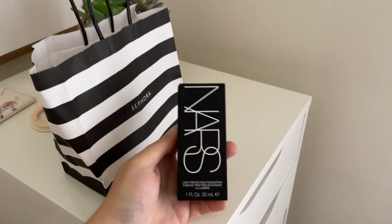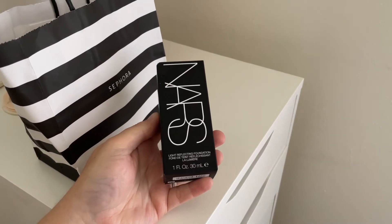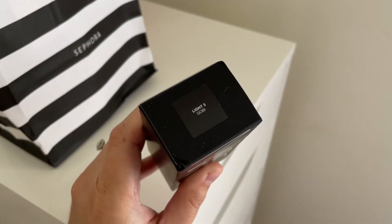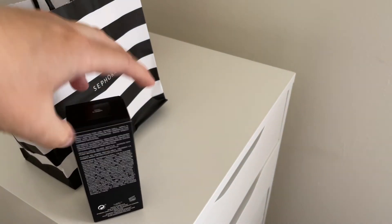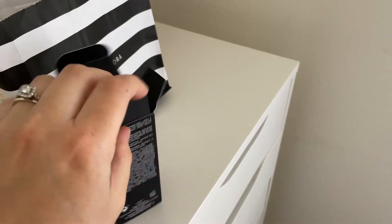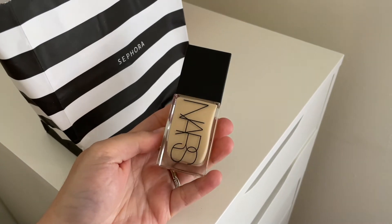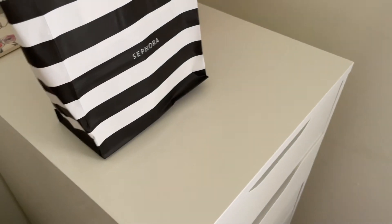I did pick up the really hyped NARS Light Reflecting Foundation. This was something I wasn't planning on picking up, but I was interested. I had a coupon at Ulta a while back but they were sold out of my shade — Light 3 Goby — and it's been sold out online too. Surprisingly, I was at Sephora yesterday and they had my shade. I was really shocked because it had been out of stock, I don't even think it's available online in this shade. So the fact that I found it in store was such a surprise. This is my first NARS foundation and I'm thrilled.